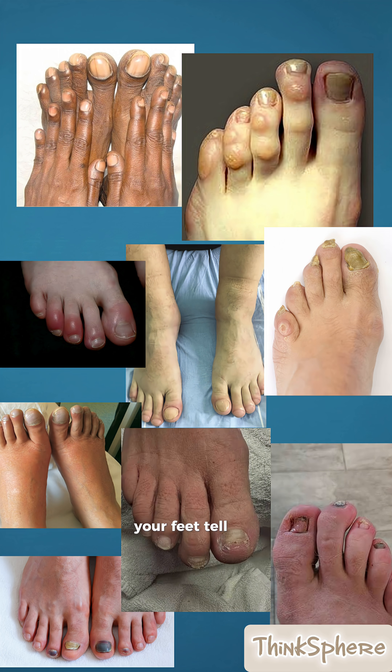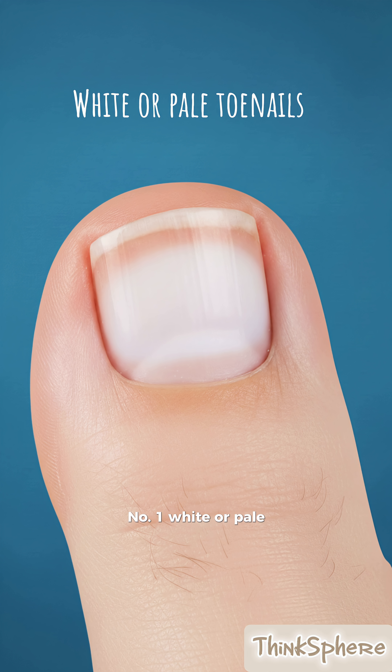These are five things your feet tell you about your health. Number one, white or pale toenails could mean anemia or low iron levels. Your body isn't getting enough oxygen-rich blood.